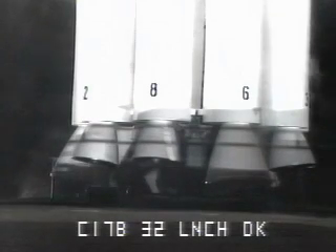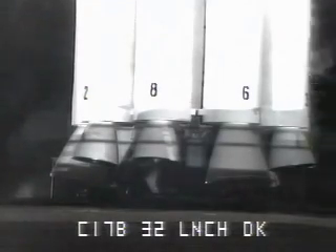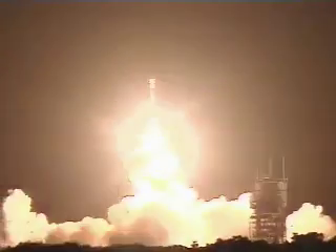Nine, eight, seven, six, five, four, three, two, main engine start, zero, and liftoff of the Delta rocket with Opportunity.